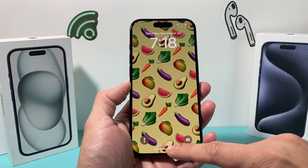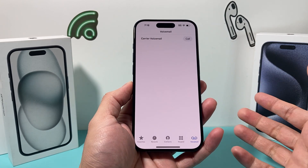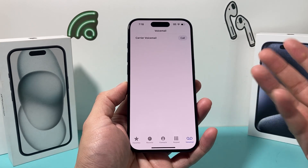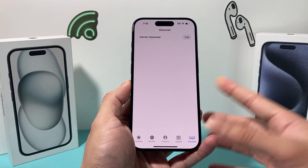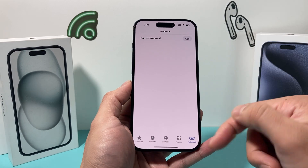Hey guys, Tech Commentator with a video for you guys. If you recently updated to iOS 17 on your iPhone, you might have noticed that if you go to your voicemail, it might have merged with other Apple devices that are using the same Apple ID. If you're sharing the same Apple ID with family or friends, you'll see both merged voicemail and even call log history showing up.